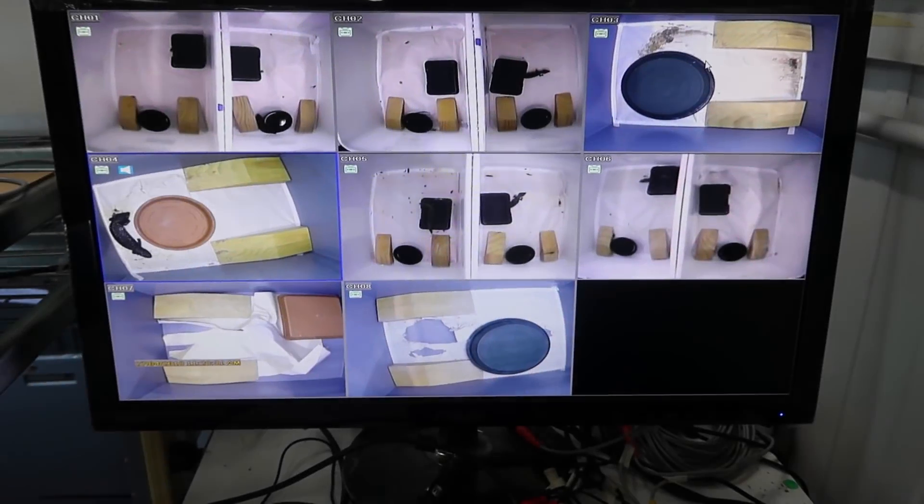How's it going guys? Today I'm here at the Macquarie University Lizard Lab and I'm going to give you guys a little tour of this place today and hopefully you enjoy.